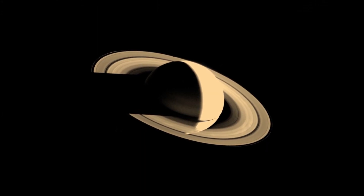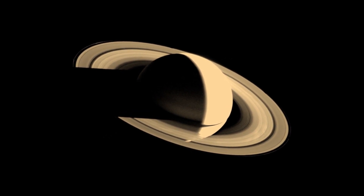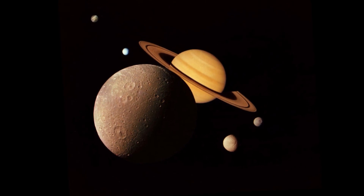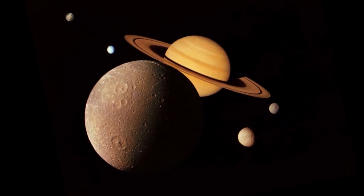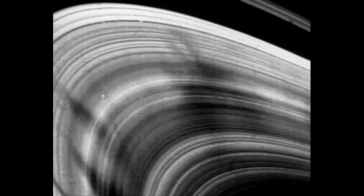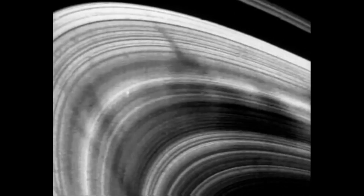During its study, it discovered three more moons that orbit the planet and a new ring named the G-ring. These new moons were eventually named Prometheus, Pandora, and Atlas. Prometheus and Pandora were found to be shepherd moons, as they actually keep the debris that makes up the F-ring in a defined orbit.